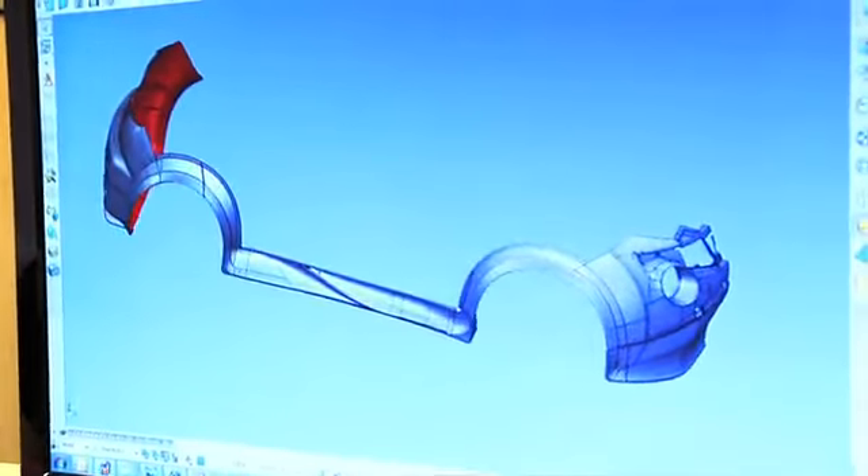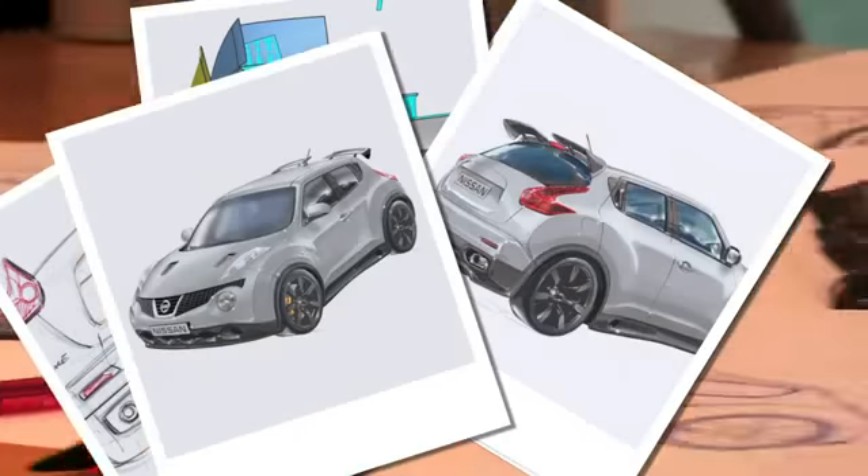Nissan's brief is to create a supercar crossover that packs the performance of a GTR into the Juke platform in just 22 weeks.